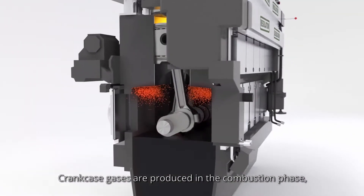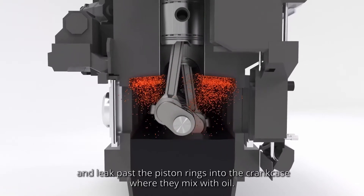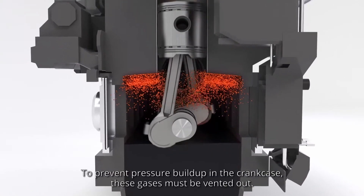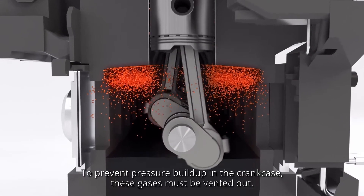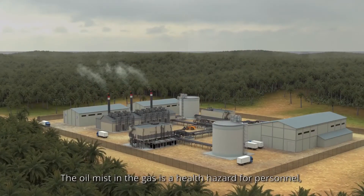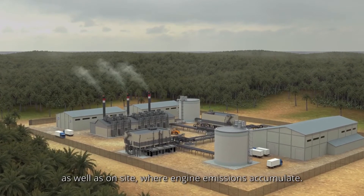Crankcase gases are produced in the combustion phase and leak past the piston rings into the crankcase where they mix with oil. To prevent pressure build-up in the crankcase, these gases must be vented out. The oil mist in the gas is a health hazard for personnel as well as on-site where engine emissions accumulate.